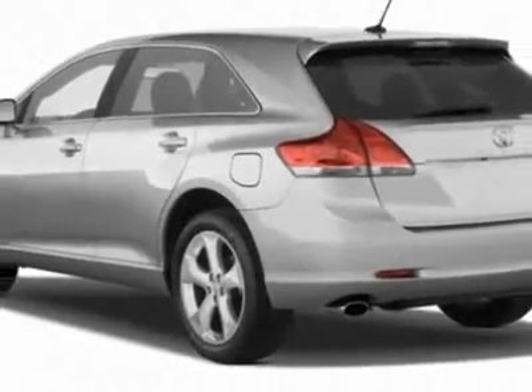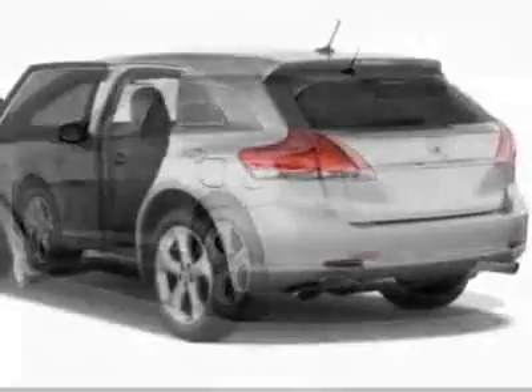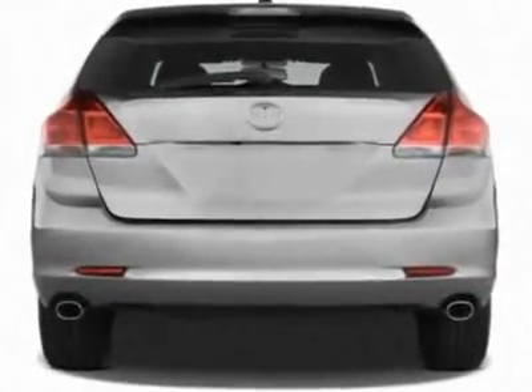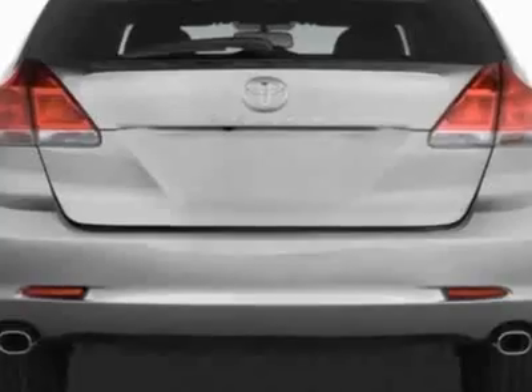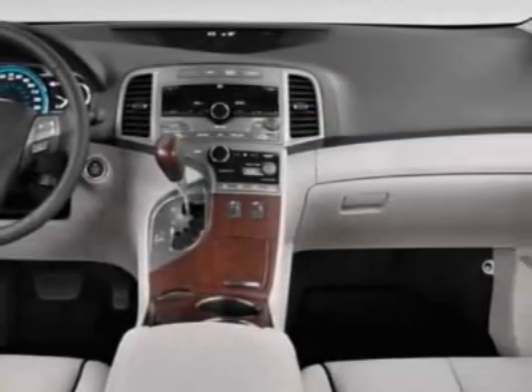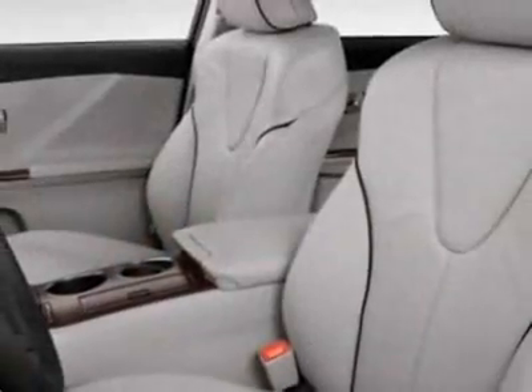This Venza boasts a 2.7 liter in-line 4 engine and has an unspecified transmission. Additional options for this vehicle include the roof rack, 5-piece carpeted floor trunk mat set, convenience package, and the 50-state emissions.